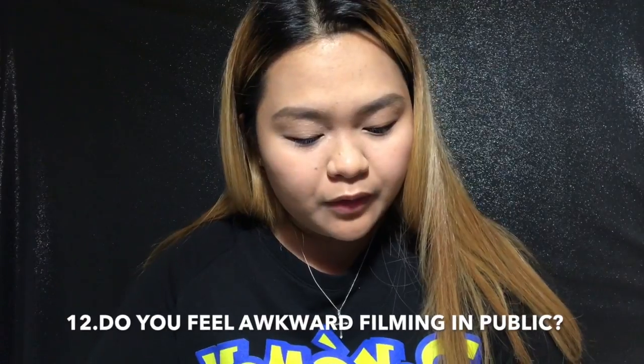Question twelve: do you feel awkward filming in front of other people or in public? Of course — especially for those who are just starting on YouTube, of course you feel shy. My boyfriend told me to film in front of him and the baby, and I was like, no way — I am still so shy.